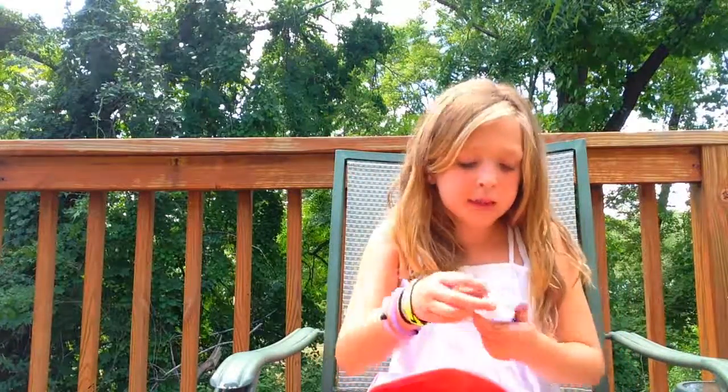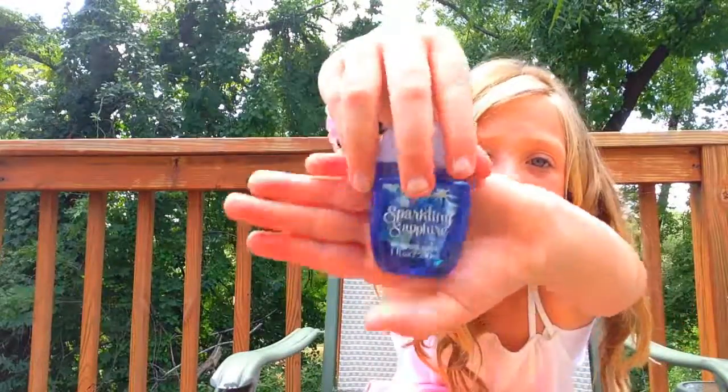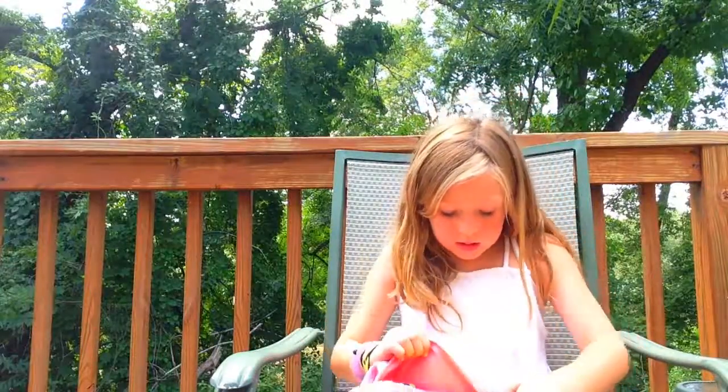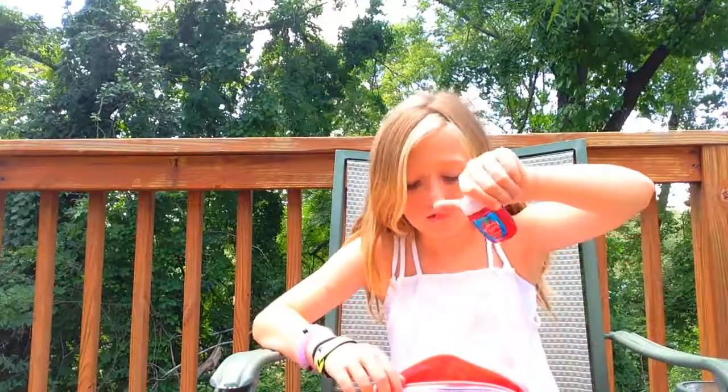And then the next one is 'Sparkling Sapphire.' I don't know, they make really weird names. The next one is 'Strawberry Fields.' You know what, I love the new packaging of the hand sanitizer. I love the bottle — they changed the style of the bottle and I love it. It's so much bigger now.